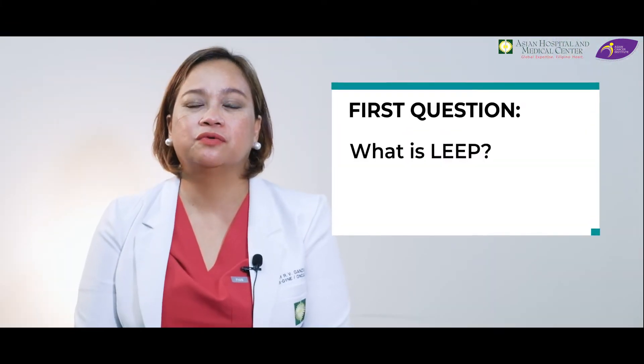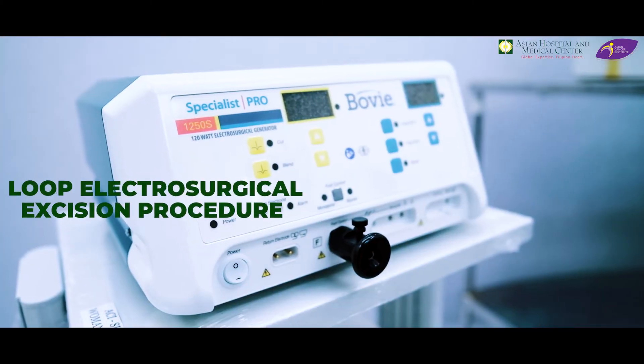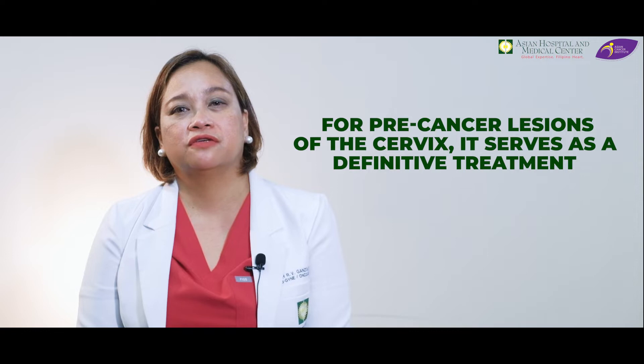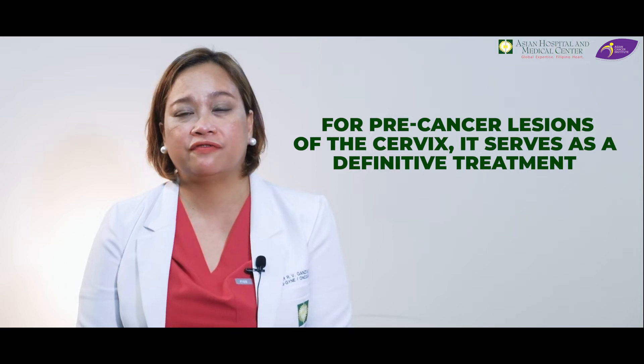The first question is: what is LEEP? LEEP is an acronym for Loop Electrosurgical Excision Procedure. It's both diagnostic and therapeutic. Meaning, for pre-cancer lesions of the cervix, it serves as a definitive treatment. For suspected microinvasive cancers of the cervix, this is one way of determining if it is indeed present in the patient.